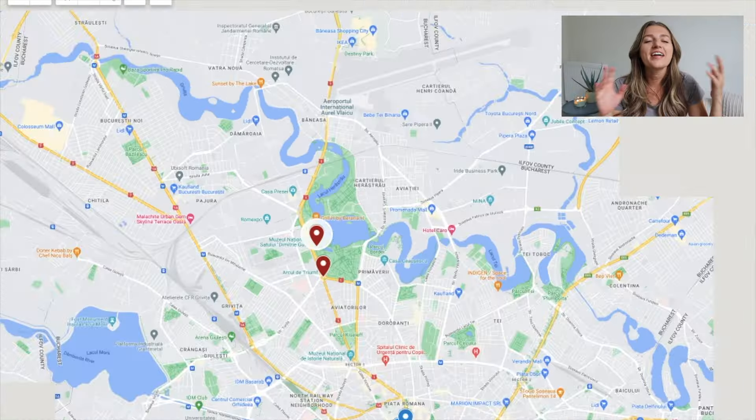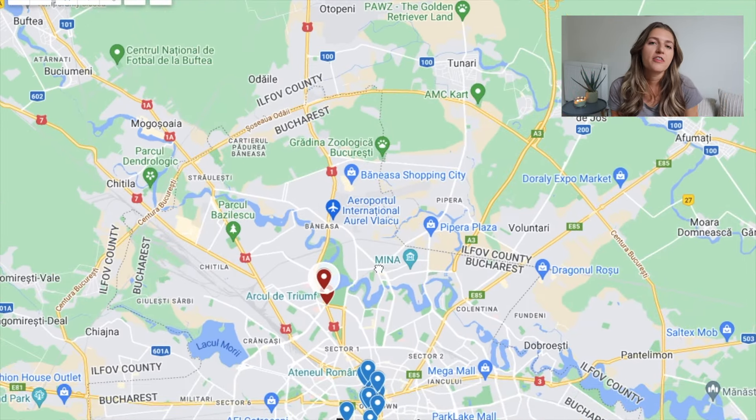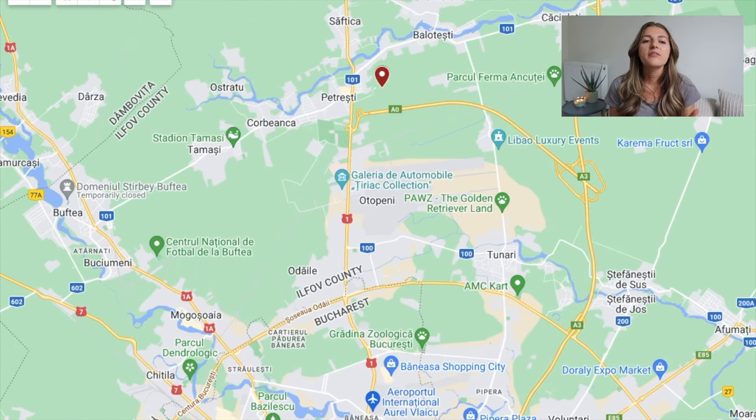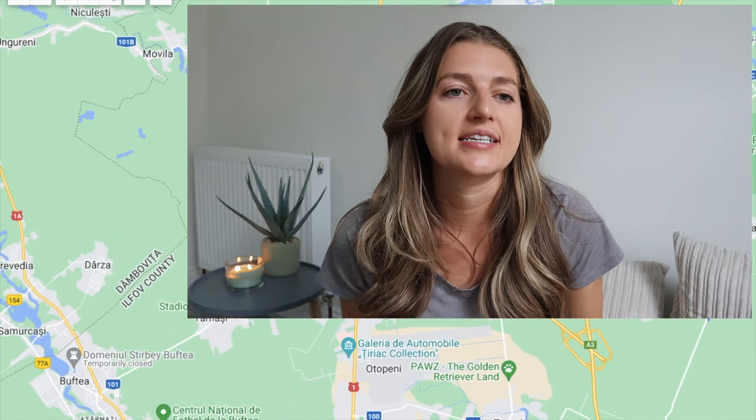And finally, if you keep heading north past the airport, you'll have my favorite thing in all of Bucharest — which you might have seen on Instagram or TikTok — the Therma Spa. I highly recommend doing this as your very last thing in Romania to end your trip on a relaxing note. And since it's near the airport, they do have luggage storage, and then you can easily pop over to the airport when you're done.